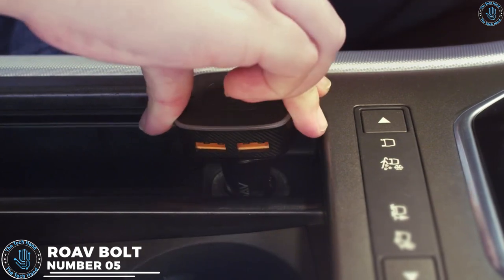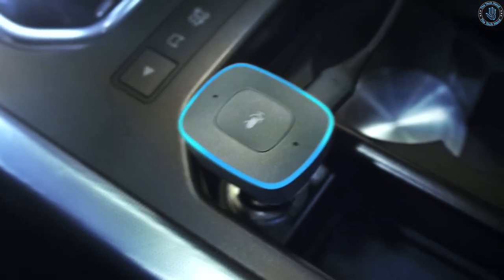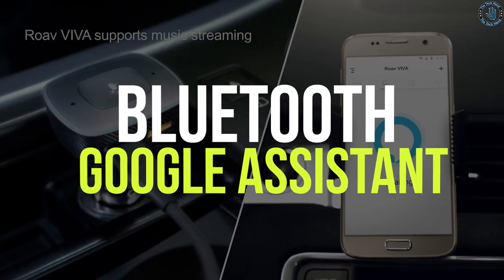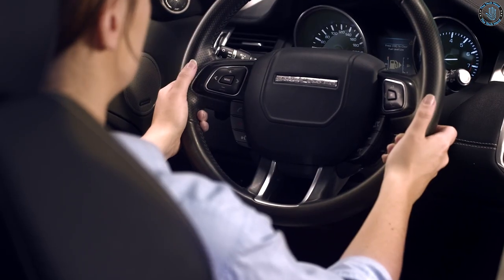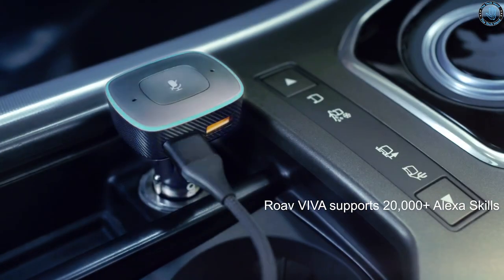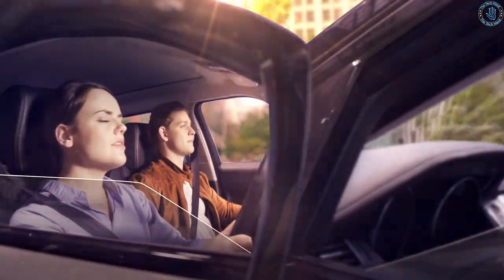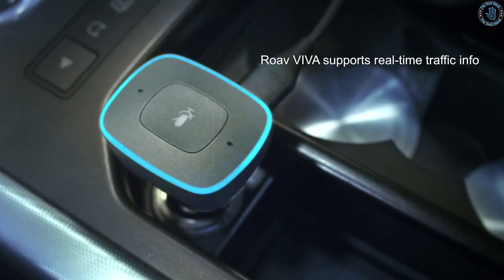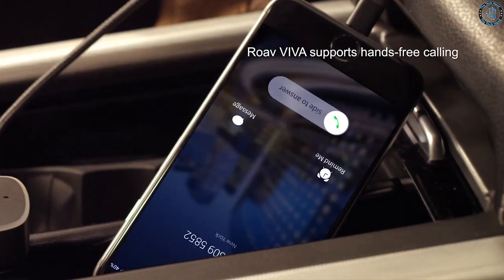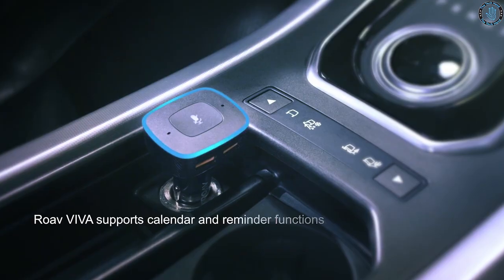Number 5. Rove Bolt is a car charger designed to make driving safer and more convenient. It plugs into your car's cigarette lighter socket and connects to your smartphone through Bluetooth or Google Assistant. Once connected, you can use voice commands to access music, navigation, and phone calls without taking your hands off the wheel. With Google Assistant, you can ask for directions, check traffic, make calls, send text messages, and play music. Rove Bolt also has two USB ports that can charge your devices while you drive.